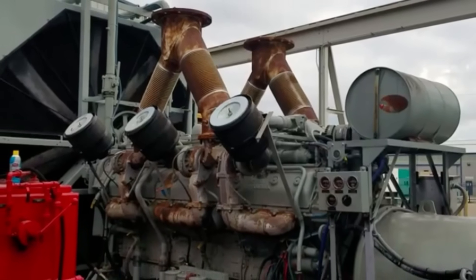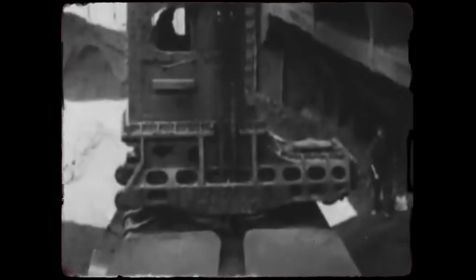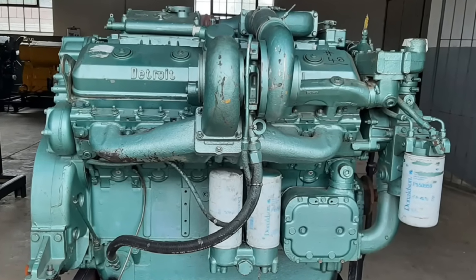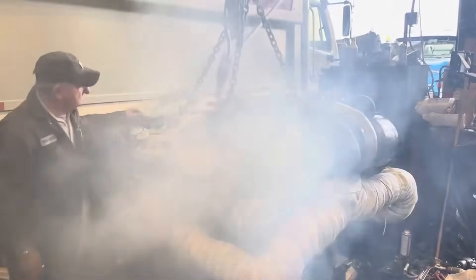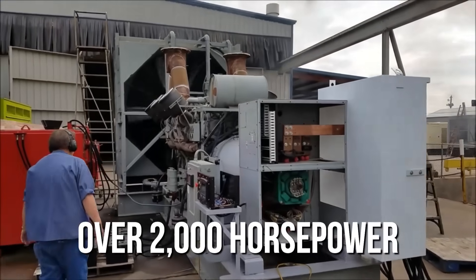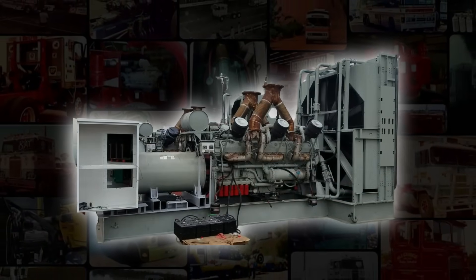To understand why Detroit Diesel created this mechanical beast, we need to go back to the mid-1960s when American industry was experiencing unprecedented growth. Military contracts were pouring in for Vietnam, construction projects were massive, and marine applications demanded more power than ever before. Detroit Diesel's existing engines — the 6V71, 8V71, and even the mighty 12V71 — were reaching their limits. The solution seemed simple: take everything they knew about their successful V-series engines and scale it up to unprecedented proportions. The result was the 20V149, a 20-cylinder, two-stroke diesel engine producing over 2,000 horsepower in its most aggressive configurations — a mechanical giant that pushed the limits of two-stroke design well past the point of practicality.